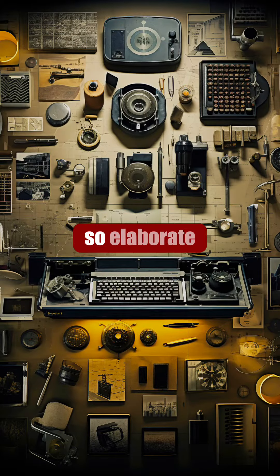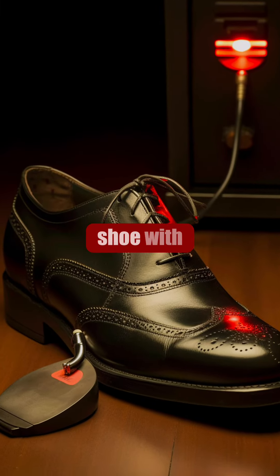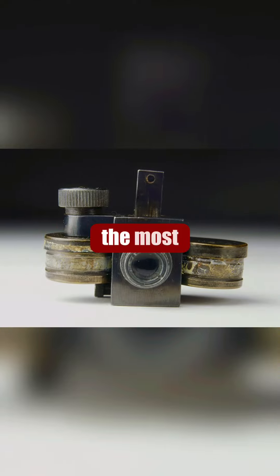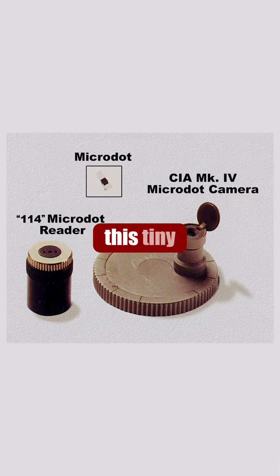But not all spy gadgets were so elaborate. Some were as simple as a shoe with a heel transmitter or a pipe with a hidden radio receiver. The most famous spy gadget of all was probably the micro dot camera — a tiny camera that could take pictures smaller than the size of a period at the end of a sentence.